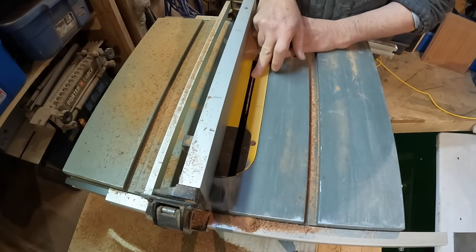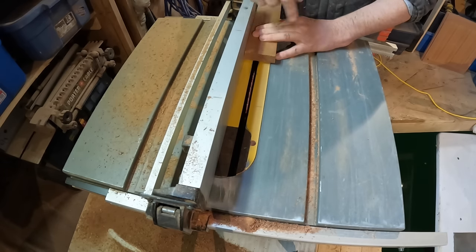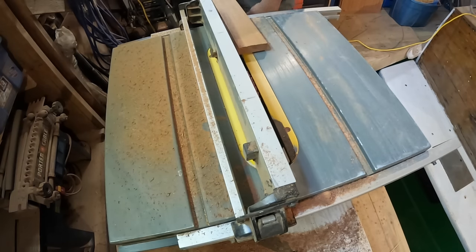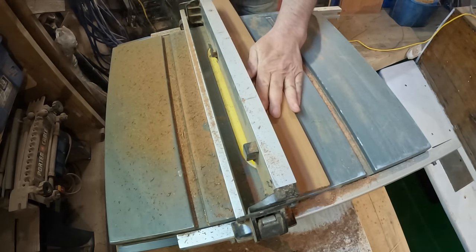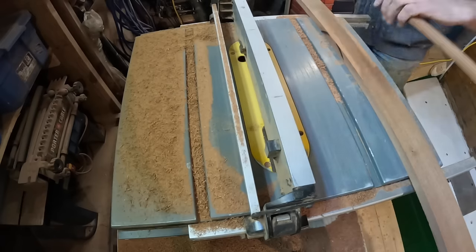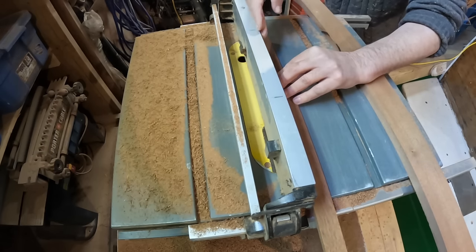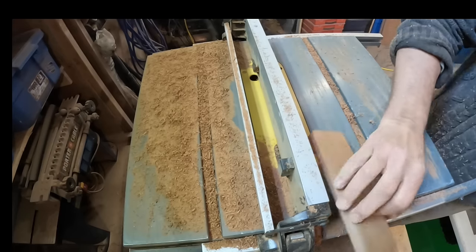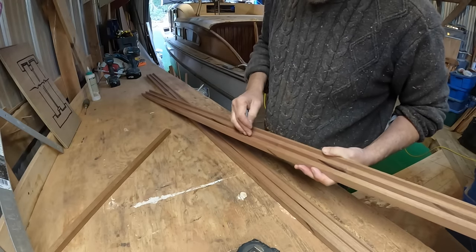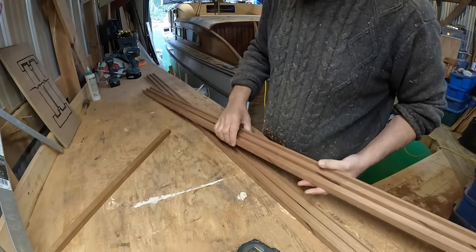I've set the blade a quarter inch deep and offset by about three-eighths of an inch from center. I'll make successive rips in both directions and end up with two troughs. I'll deepen the depth of cut for the top rail and carry on in the opposite direction, working from the outside in. While ripping, I reconsidered the rabbet notch to bring the doors close together. I've just made it a quarter of an inch between them — that's plenty strong and there'll be a quarter-inch gap between the doors. A little sanding to clean these up and we're getting pretty close.